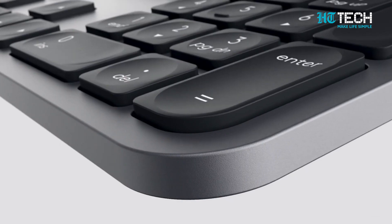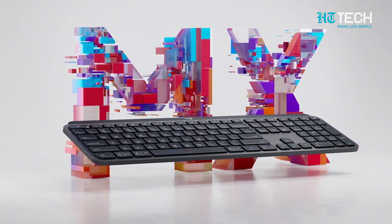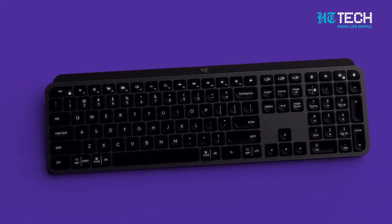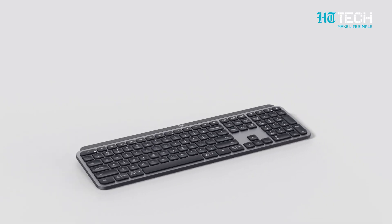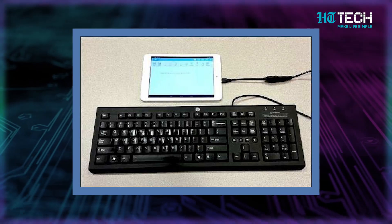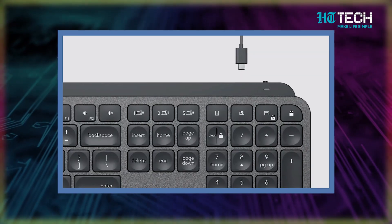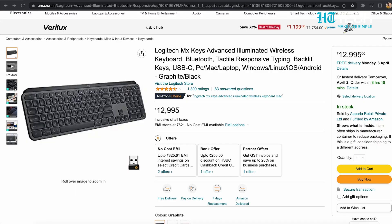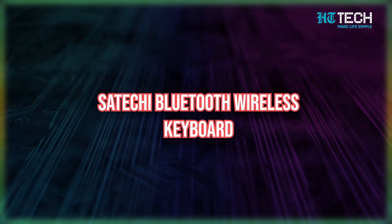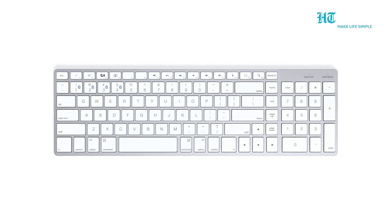Logitech products are usually designed with a good understanding of how Mac fans use their devices, and the MX Keys for Mac is no different. It comes with a full Mac layout so you'll feel instantly at home, and its black and space gray color screams Apple. It's compatible with laptops, PCs, and tablets, connects via USB-C and Bluetooth, and is rechargeable. This keyboard is available on Amazon for rupees 12,995.